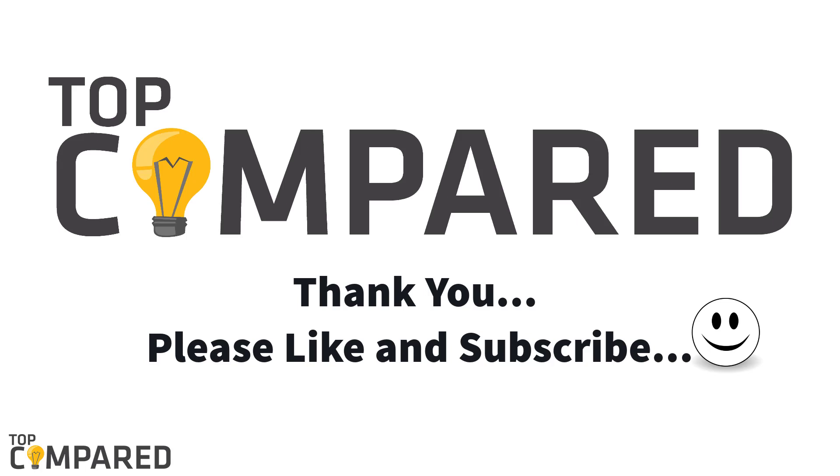I have attached the product links in the description box below. Please click the like and share button, and also click the subscribe button to receive regular content from us. Thank you.